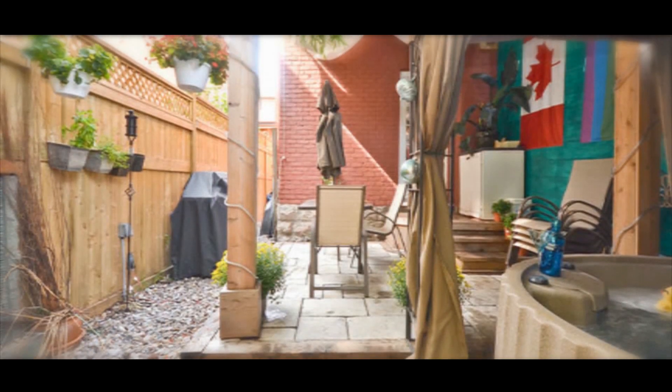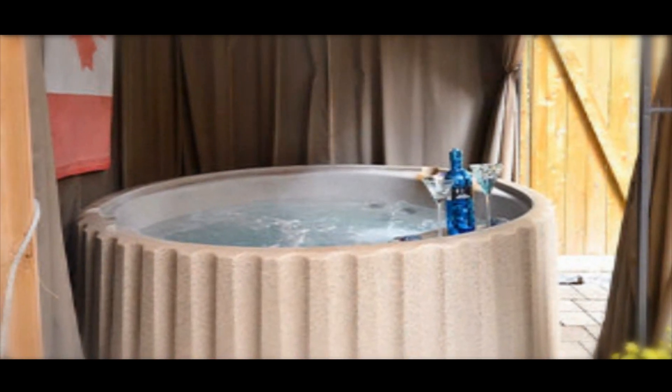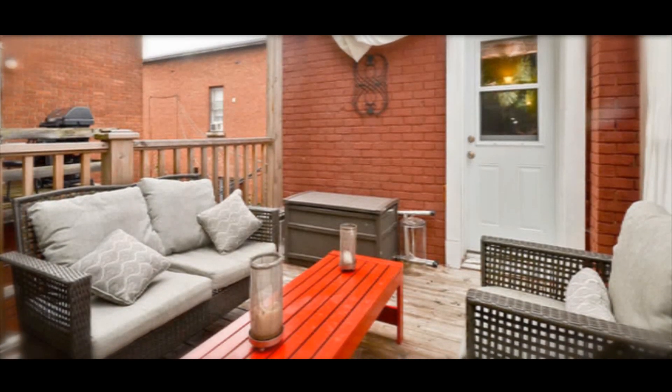The pièce de résistance is your own private oasis in the backyard, with a new patio, fence, and hot tub that leads to Lisgar Park. The second floor deck features cedar flooring with new electrical outlets for your barbecue.